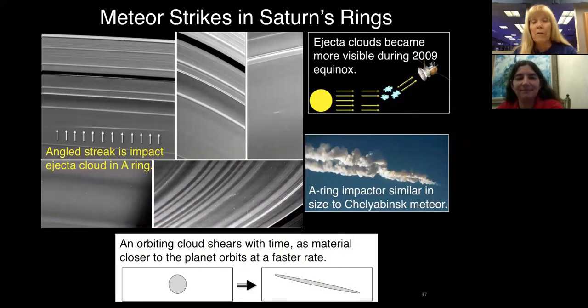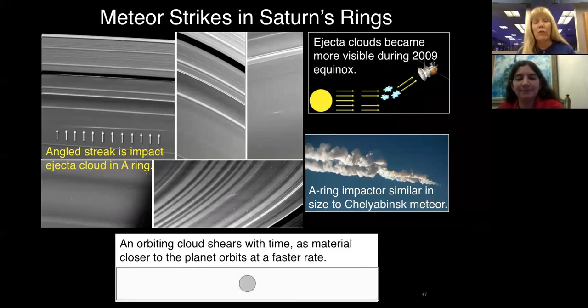Sometimes meteors impact the rings — an angled streak shows the ejecta cloud from an impact. Equinox is a really good time to look for these because the rings are dark. When there's an impact, it creates a cloud of debris that rises above the rings and can catch sunlight. In this animation, the cloud starts out circular, then differing rotation velocities shear it out into a long linear feature. One impact in the A-ring is very similar in size to the Chelyabinsk meteor that impacted over Russia.